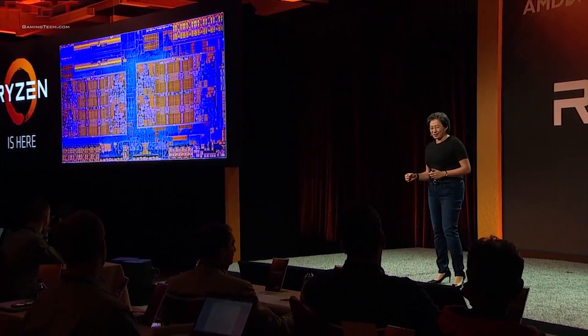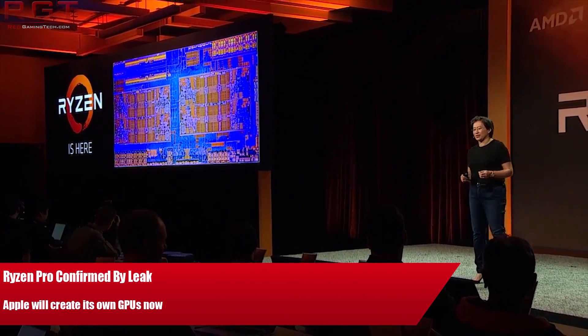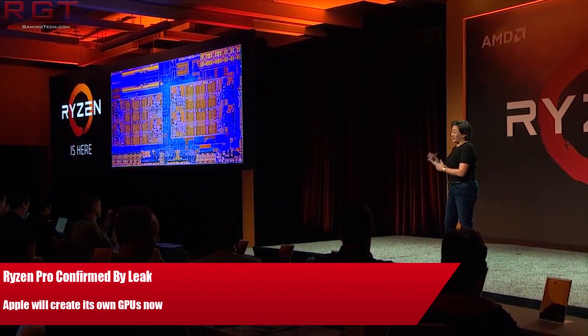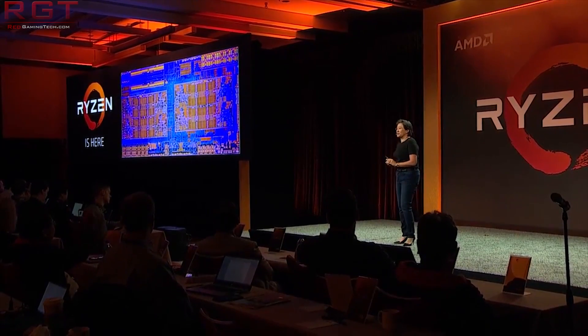Ladies and gentlemen, my name is Paul and in this Right to Game video, we're going to be tackling two pieces of news. The first is AMD's Ryzen Pro series of processors — they do indeed appear to be a thing. And the second is Apple developing its own range of GPUs, but we'll get into that in just a moment.